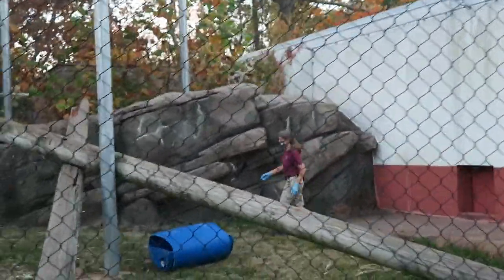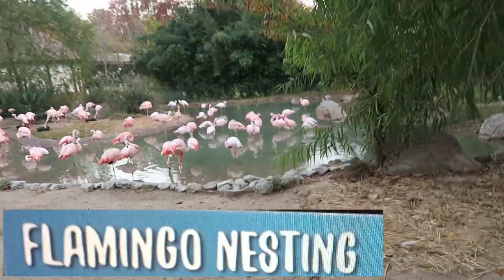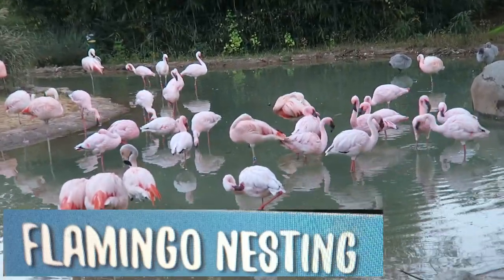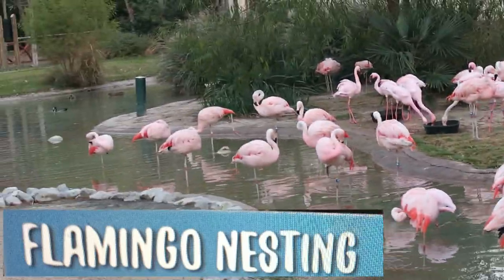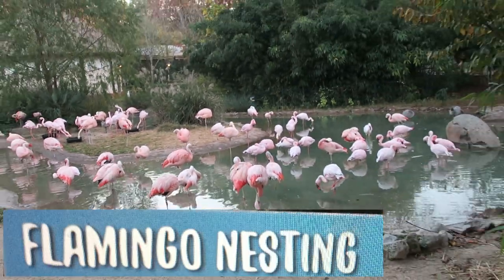It's almost 5 o'clock and zookeepers are now cleaning up surroundings prior to closing time. Flamingos use mud, stones, and sticks to build 12-inch-high nests to protect their young from flooding. In flamingo nesting, usually one large egg is laid. Both males and females take turns incubating the egg for about 30 days until it hatches.